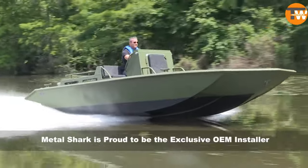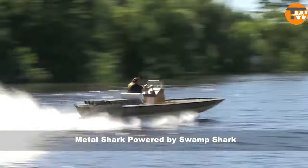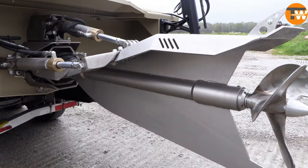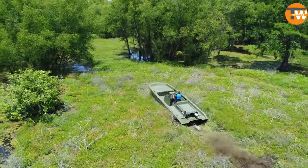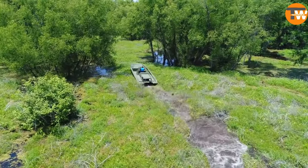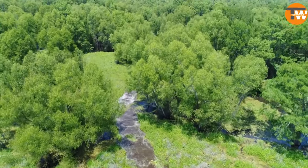This powerful combination allows boats equipped with the Swampshark drive to effortlessly glide through dense, shallow waters and swampy terrains. Capable of harnessing up to 550 horsepower and delivering nearly 1,700 newton meters of torque, it outperforms traditional water jet systems with ease.